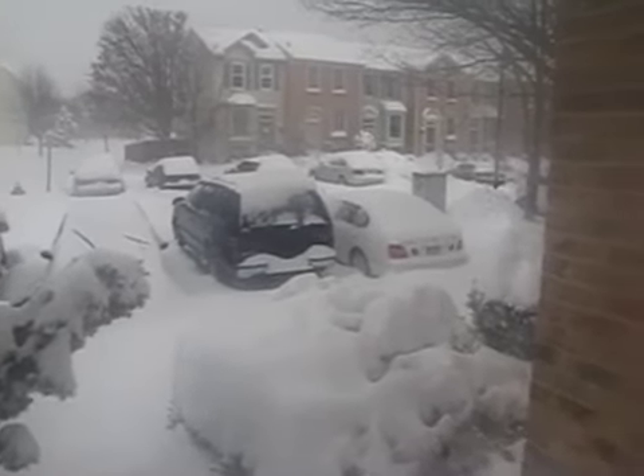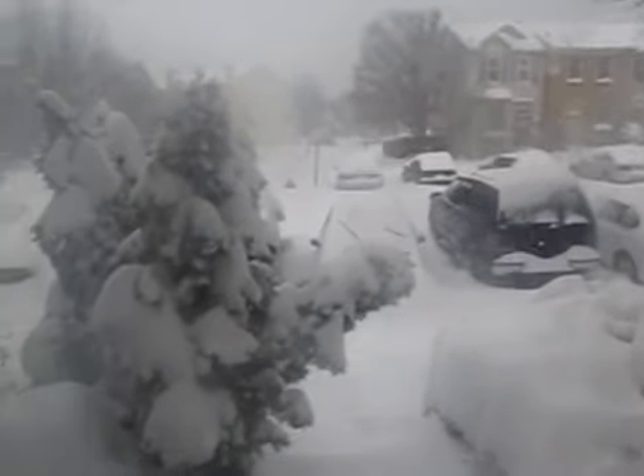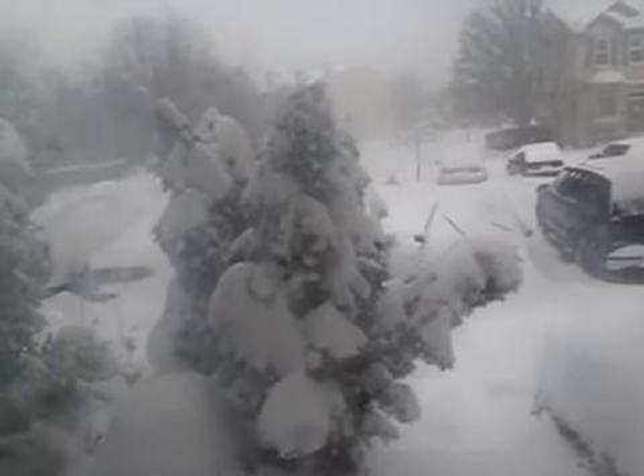And here's what things look like from the front. Fortunately, it looks like our bush here may not survive the weight of all the snow.